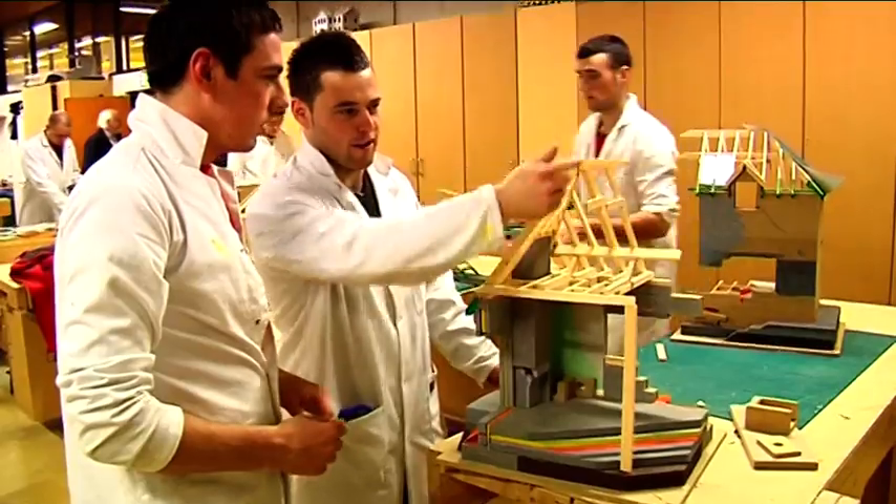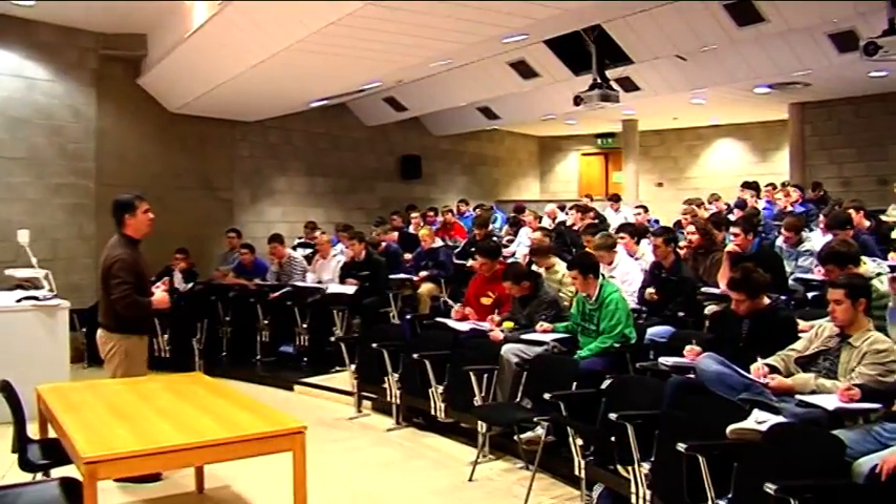People who are interested in the technology subjects in school would find this programme interesting, but more importantly I think the people who really want to be teachers — those are the type of people who will enjoy this programme and get great fun out of it.